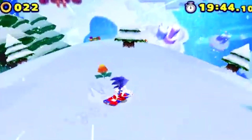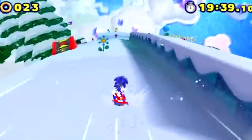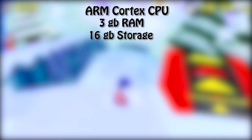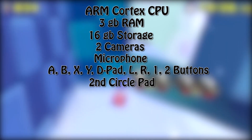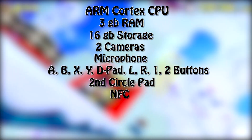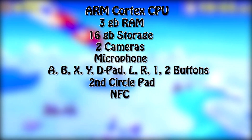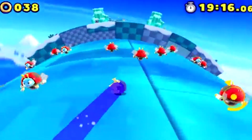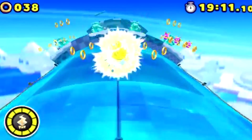If Nintendo releases the upcoming 3DS as part of a Fusion console, it would probably be called the Fusion DS and could feature some pretty impressive specs: a Cortex CPU, 3GB of memory, 16GB of storage, 2 cameras, a microphone, all the classic buttons, the second circle pad, and NFC which would allow Nintendo to package in figurines with games that unlock in-game content. It might even have Bluetooth and a 3G chip with GPS. That would be pretty impressive and a pretty radical step for Nintendo.